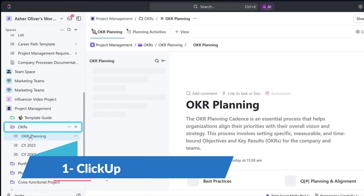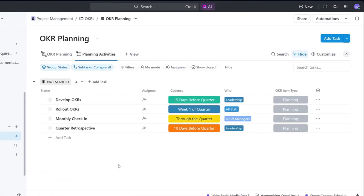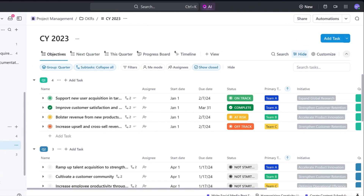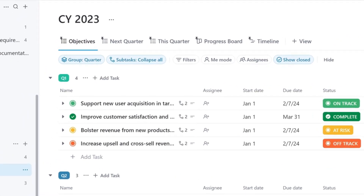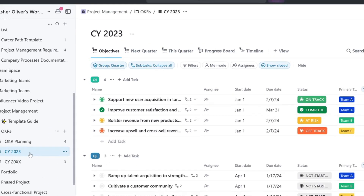If you have a remote workforce, ClickUp is the only task management tool you'll ever need. Used by teams and companies of all types and sizes worldwide, it has all the features you need to stay on top of everything remotely, such as assign tasks to a remote team, easily check statuses, check who's working on what all the time and much more.